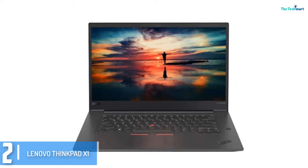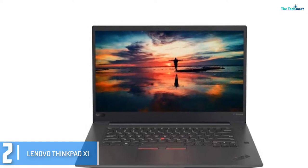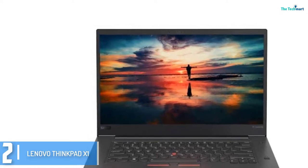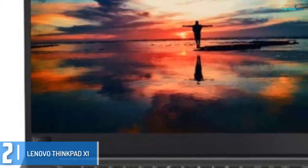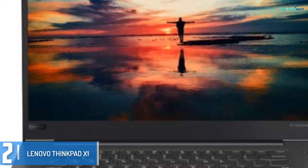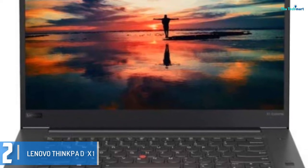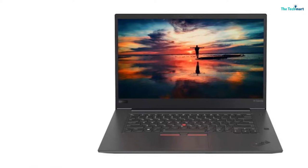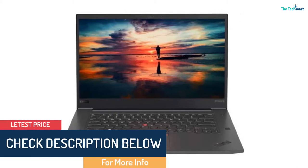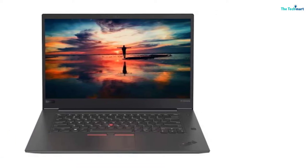At number 2, we have the Lenovo ThinkPad X1. Lenovo propelled its X collection line into the future with the ThinkPad X1 Extreme, starting at $1,673, being its first 15-inch and the first to have a discrete graphics card. It comes with an Nvidia GeForce GTX 1050 Ti 4GB GPU and can be configured with an 8th gen Intel Core i9 CPU as well as 64GB of RAM, making it a monster for video editing. It only took 10 minutes and 3 seconds to transcode a 4K video to 1080p on the Handbrake benchmark — that's twice as fast as the average in its category. The ThinkPad X1 Extreme meets MIL-STD-810G standards, meaning it can survive high humidity, exposure to sand and dust, extreme temperatures, and repeated drops.